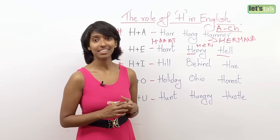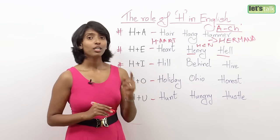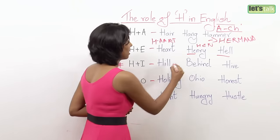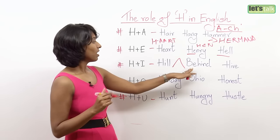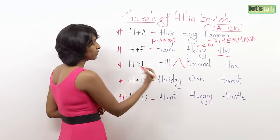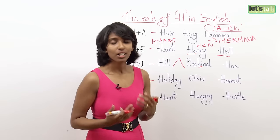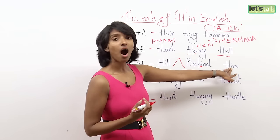H plus I: hill. If you drop the sound, you say 'ill,' as in you are not feeling well. So 'hill' is the mountain, not 'ill' as in illness. And if H comes in between words, you still feel that air — you say 'behind,' not 'be-ind.' Also: hive.